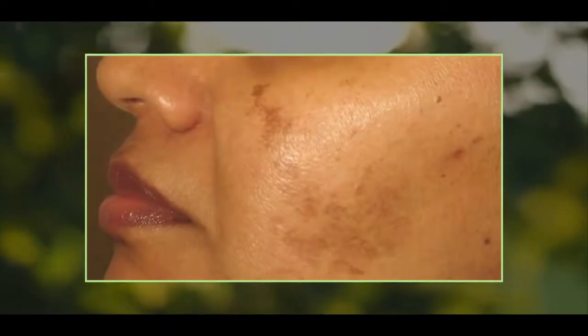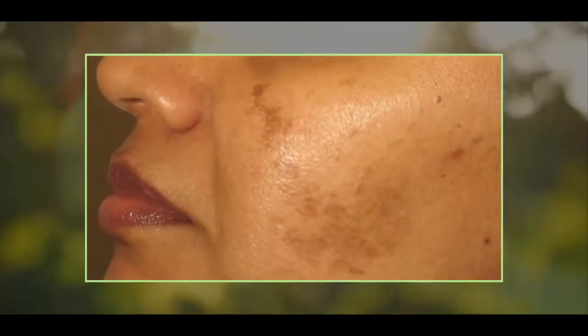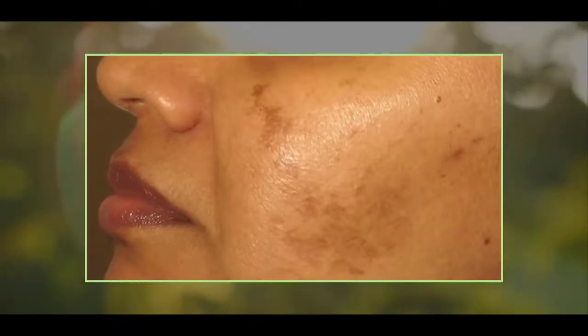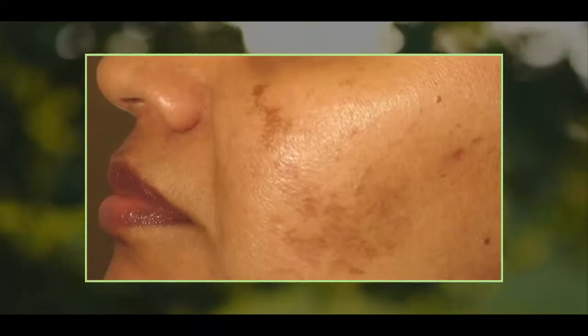Extremely typically, you can see these discolorations on the face and also hands; however, they can take place on any part of the skin that has been subjected to the sunlight. The marks from damage or surgery could likewise cause discoloration of the skin, and even when the problem is gone, the dark areas can stay.